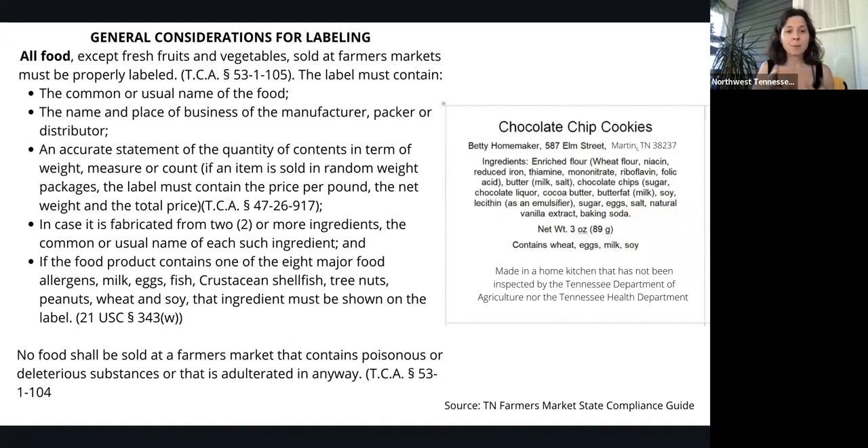If there is a product that is fabricated from two or more ingredients, the common or usual name of such ingredients should be included as well. And no food shall be sold at the farmer's market that contains poisonous or deleterious substances or is adulterated in any way. We don't want to poison our customers — that would be bad.